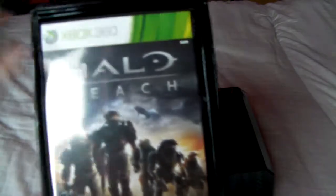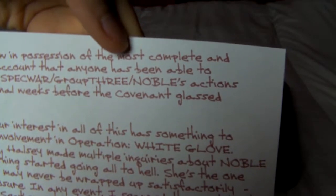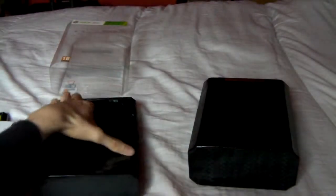So we get this nice little case — slip it out — and you've got Halo Reach the game on a little shelf kind of thing. And then we've got a note from someone. I'm not a huge fan of the series so I don't really know what that's talking about, but it's a little note from someone.